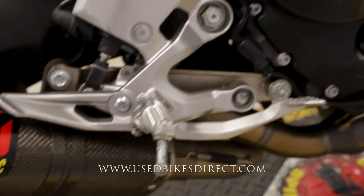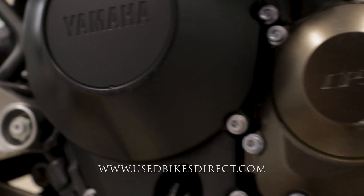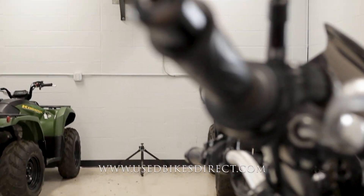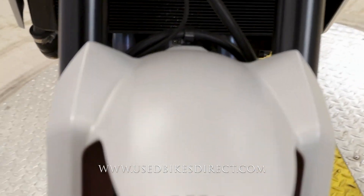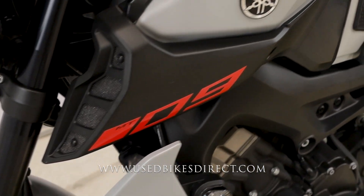It has the ever-popular Akrapovic exhaust on it — always a great option. A few little spots I want to point out: along the right-hand side on the bottom you're going to see a couple of little scuffs, as well as in the plastics themselves. Coming up top, a little scrape on the bar end and brake lever. That's the general theme of this bike — just a few minor little spots, nothing too major. Be sure to hop on the web to see those detailed photos and the technician's report.